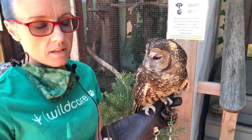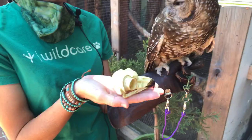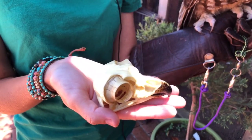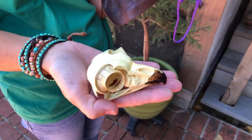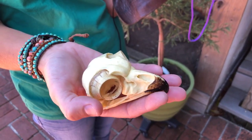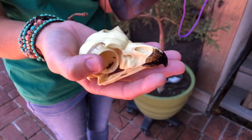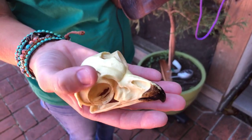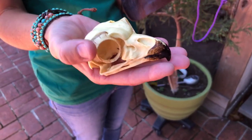So today we're talking about skulls. I love talking about skulls and especially our owl skull. This is not a real great horned owl skull but a replica. I want to talk about a couple of structures of the skull. The most notable right there is the sclerotic ring. It's a bony structure and it's actually not fused into the skull — it's part of the eyeball.